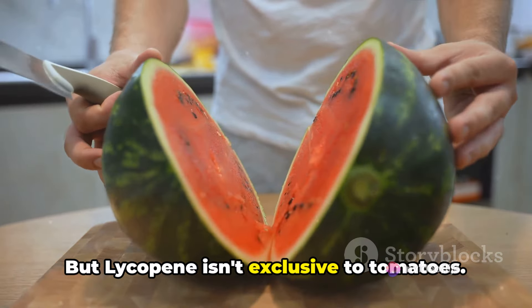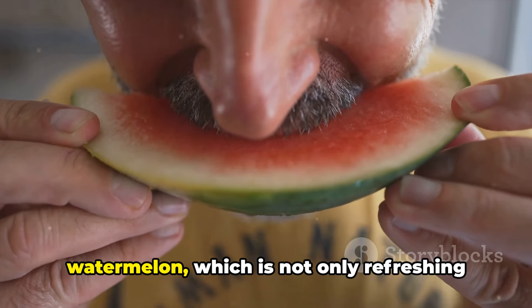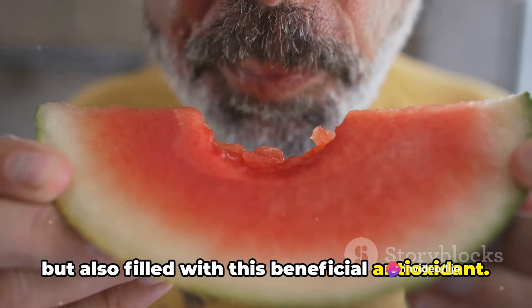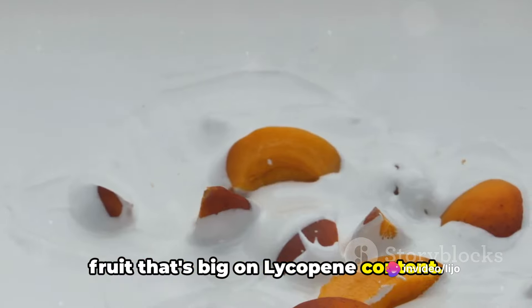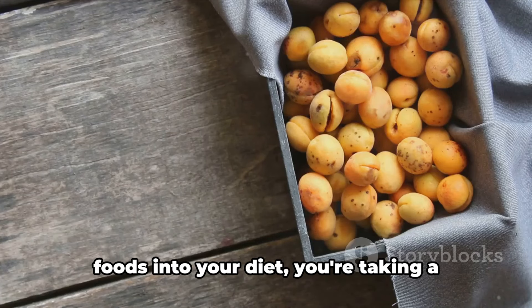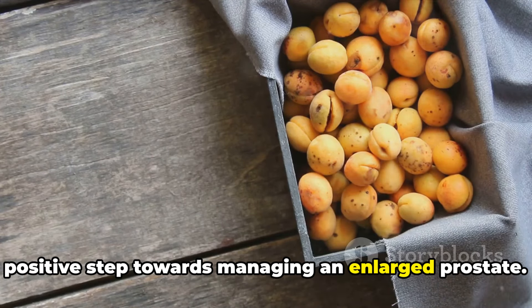But lycopene isn't exclusive to tomatoes. Other fantastic sources include watermelon, which is not only refreshing but also filled with this beneficial antioxidant. Then there's the humble apricot, a small fruit that's big on lycopene content. By incorporating these lycopene-rich foods into your diet, you're taking a positive step towards managing an enlarged prostate.